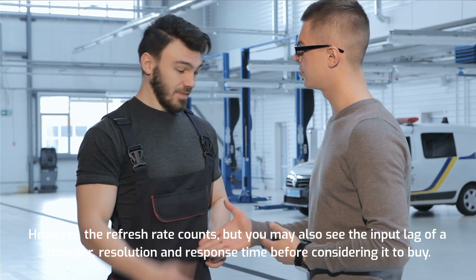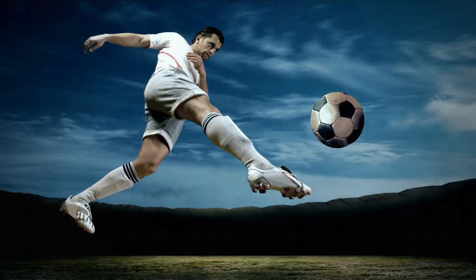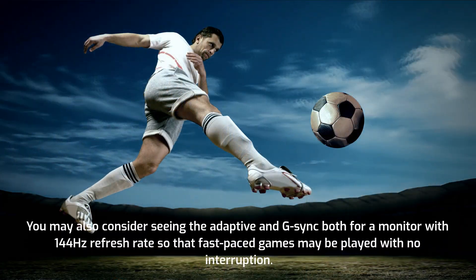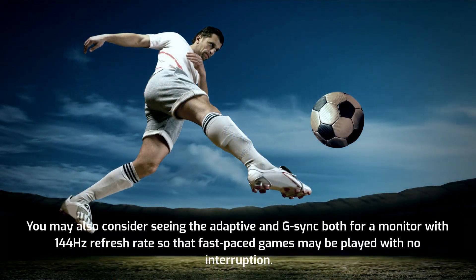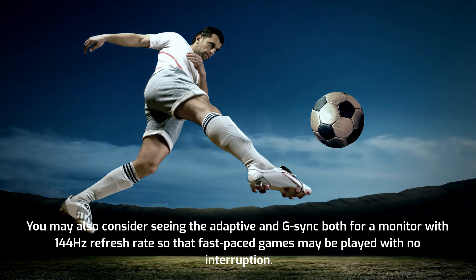However, the refresh rate is not the only factor. You may also check the input lag, monitor resolution, and response time before considering a purchase. You may also consider looking at adaptive sync and G-Sync for a monitor with a 144Hz refresh rate, so that fast-paced games may be played with no interruption.